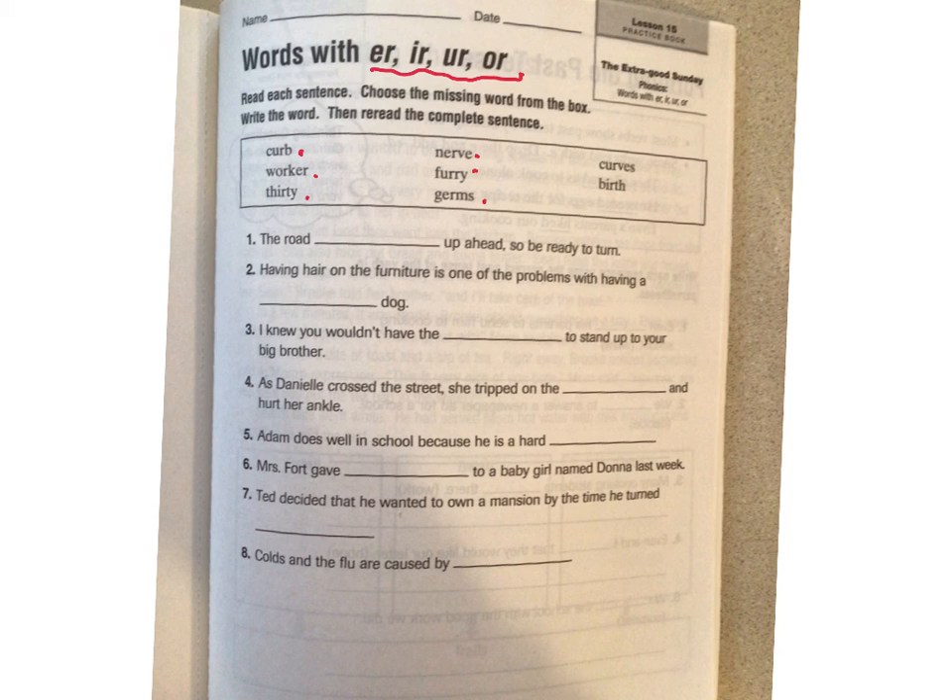Furry, germs — we definitely know about that word this year, don't we? Curves, you know what curves are, and then birth — okay, when you're born.